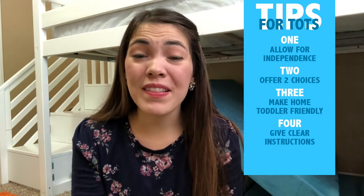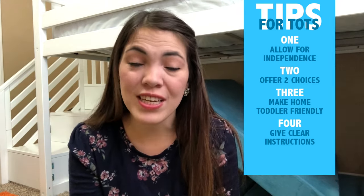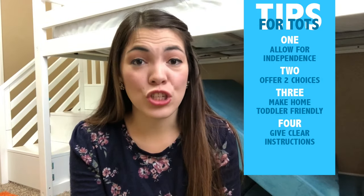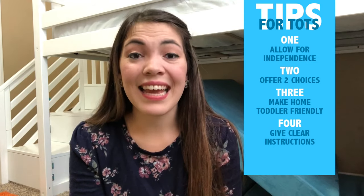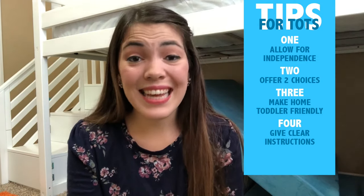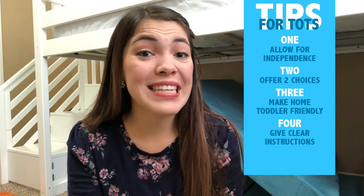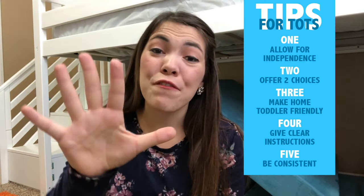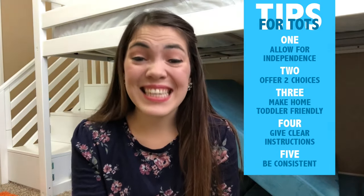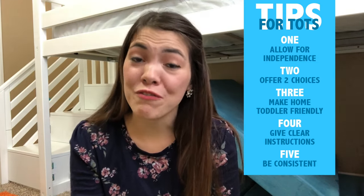Number four: give clear instructions. If there's something you want your toddler to do and they're resisting, usually a one or two word instruction is enough input for their little brain. For example, when Christian is adamant about going outside but needs shoes on first, I'll say, 'It looks like you want to go outside. You need your boots on first. Boots, then outside.' Ending with a clear instruction helps your toddler identify what you want. Number five: be consistent. Toddlers thrive on routine and consistency — it helps your toddler know when to expect opportunities to be independent and will reduce defiant behavior.